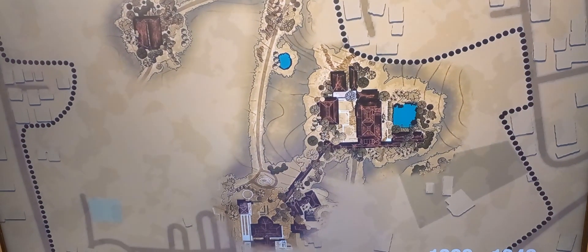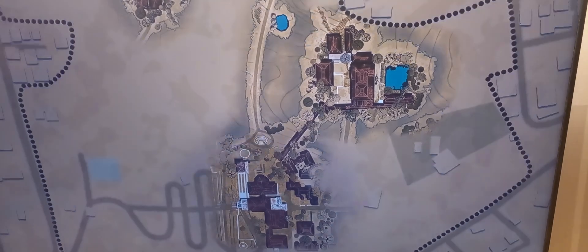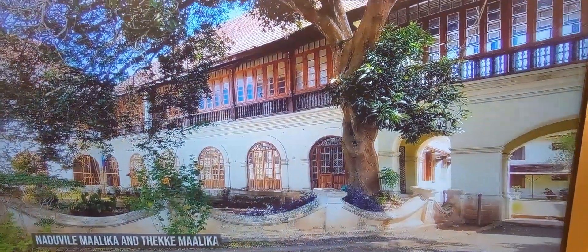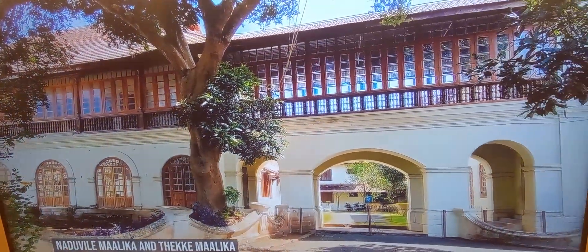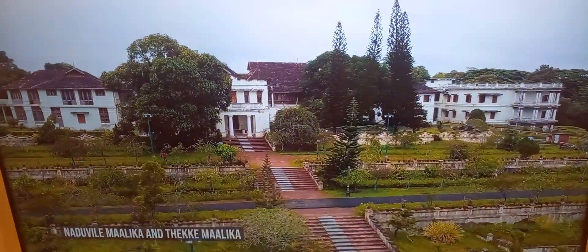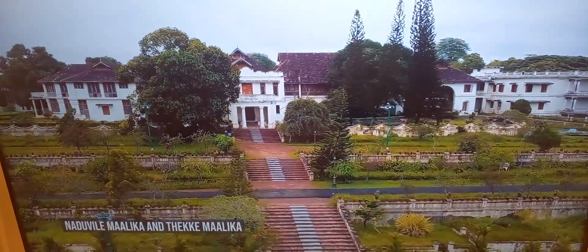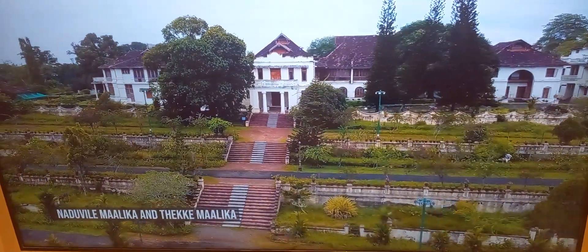The next phase of expansion took place over a period of time between the 1900s to the 1940s. The Manika and the Thakya Manika were added to the palace. These buildings provided food for the royal court, a Grand Hall, and additional residence for the extended family of the King.